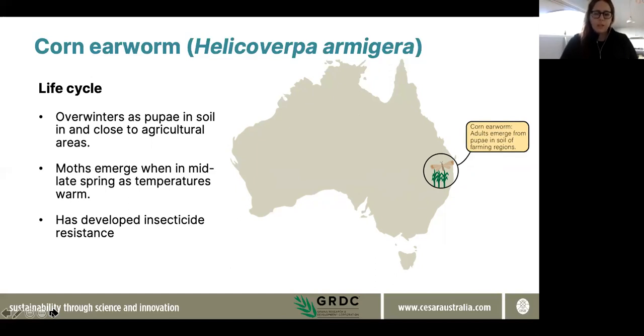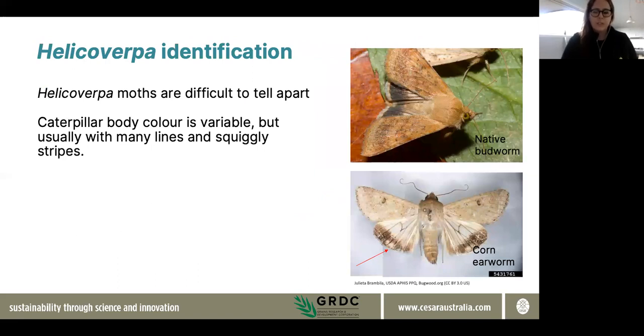Identifying one from the other is quite important, particularly as the weather warms and it's more likely armigera will be found in a region. Helicoverpa armigera has insecticide resistance to several chemistries, whereas native budworm does not. That resistance is strongly related to its life history — the fact that it doesn't migrate in and out of a region means it's more likely to have selection pressure placed on it from chemistries over a longer period of time.